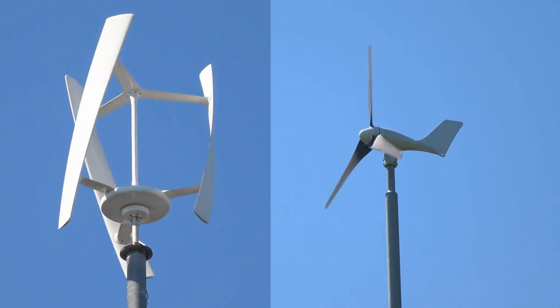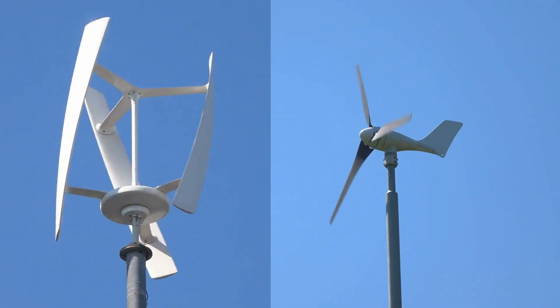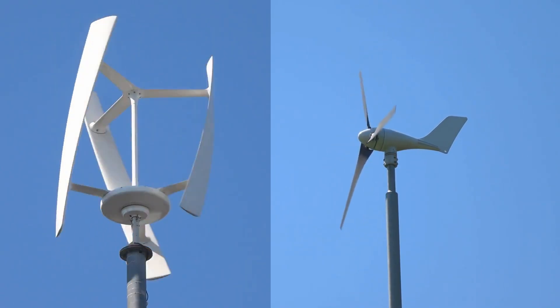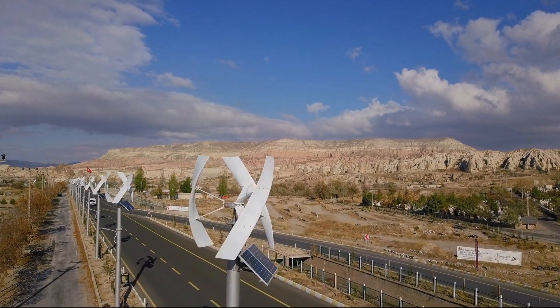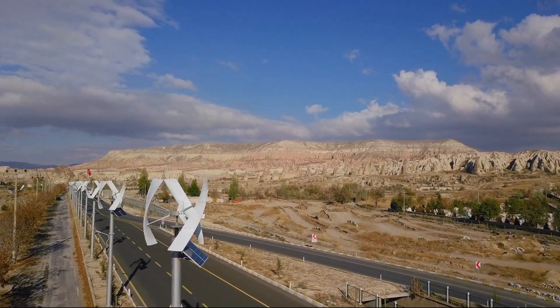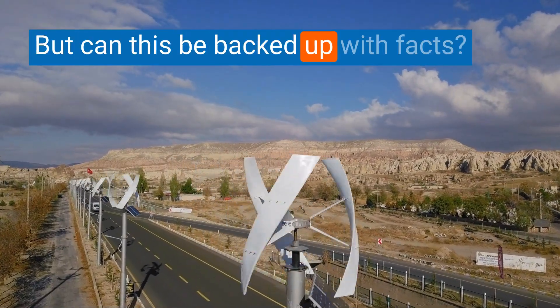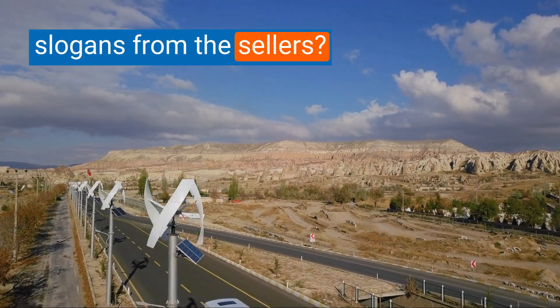Which of these two wind turbines performs better in professional tests? The vertical axis wind turbine on the left or the horizontal axis wind turbine as the standard design on the right? You often hear that small vertical wind turbines have important advantages and that they are better suited for decentralized power supply. But can this be backed up with facts, or are they exaggerated advertising slogans from the sellers?